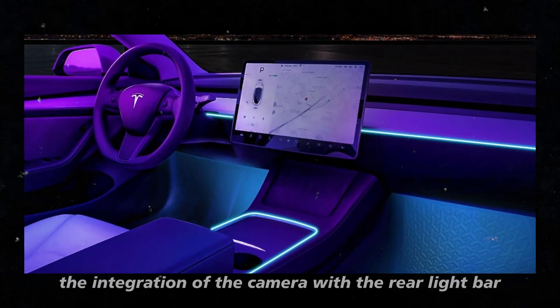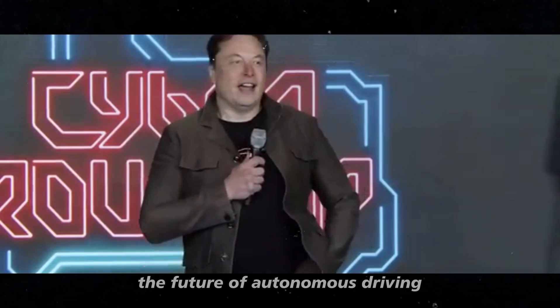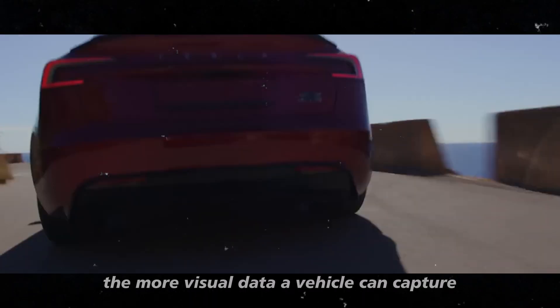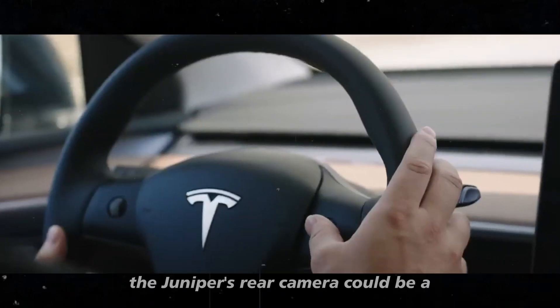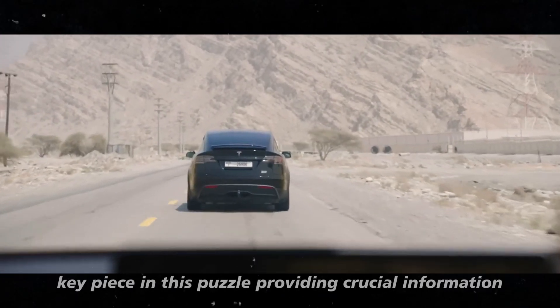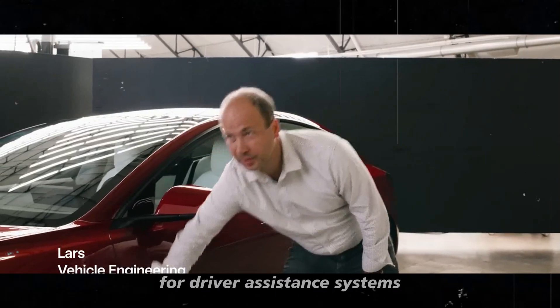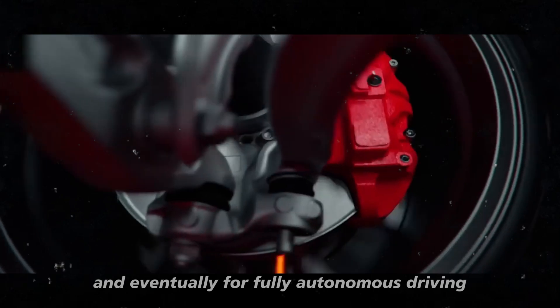The integration of the camera with the rear light bar also indicates that Tesla is thinking about the future of autonomous driving. The more visual data a vehicle can capture, the better it can navigate different scenarios. The Juniper's rear camera could be a key piece in this puzzle, providing crucial information for driver assistance systems and, eventually, for fully autonomous driving.